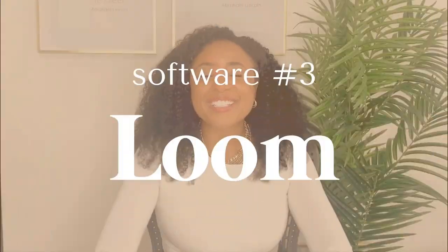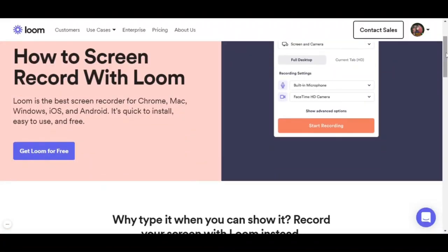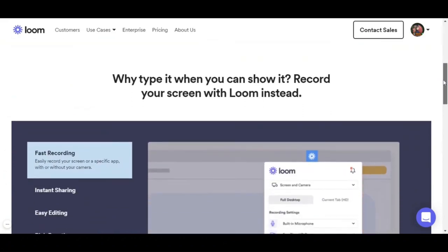Software number three is Loom. My team is actually dispersed in different time zones. I have a virtual assistant in the Philippines, a graphic designer in the Ukraine, and marketing folks in California. We're everywhere and I love that because everyone has the freedom to work on their own schedule. But scheduling meetings can sometimes get tricky. So what I'll do is I'll go to Loom, video record on my screen the task that has to get done and share it with my team so they're able to review it at their convenience.